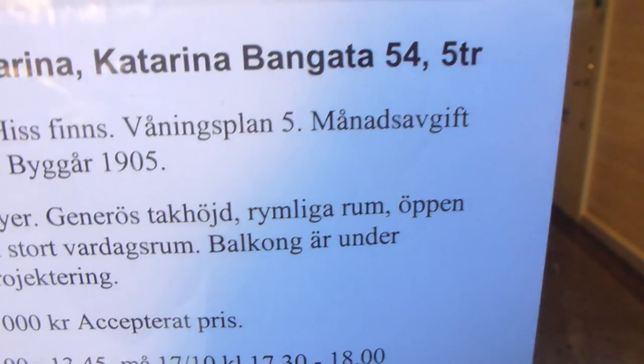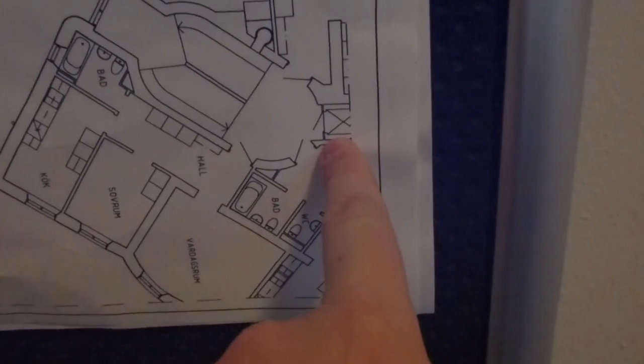Katarina Baum, Auto 54. Building is built by 205. Here is the elevator. There's the floor plans. Elevator or elevator. The third stairs with this elevator.